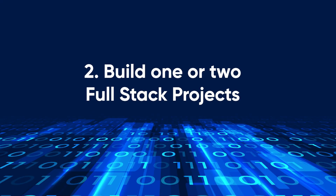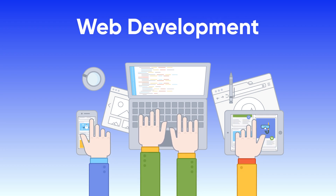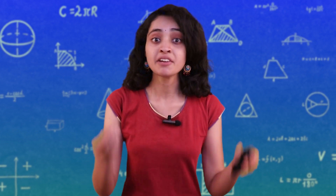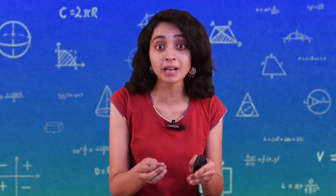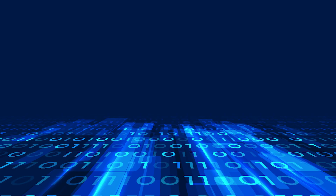Second, build one or two full-stack projects. Choose either app development or web development, but ensure you have a strong command of your chosen field. These projects will help you demonstrate your practical skills to potential employers and give you a better understanding of the entire development process.